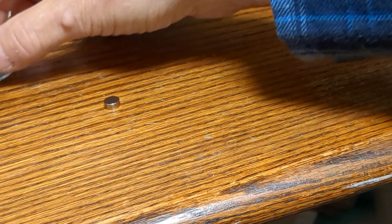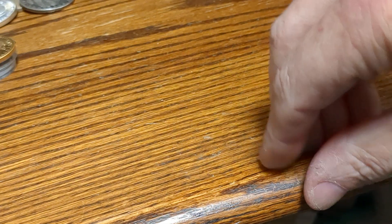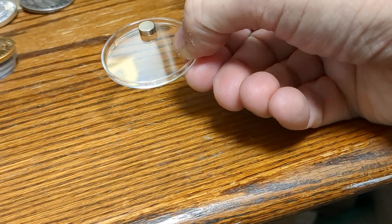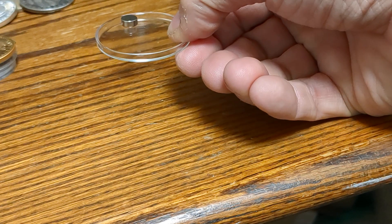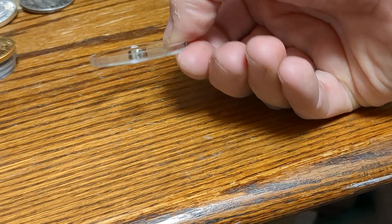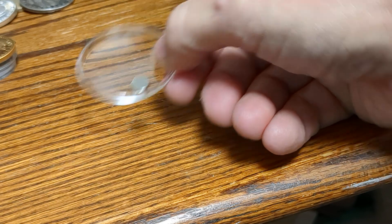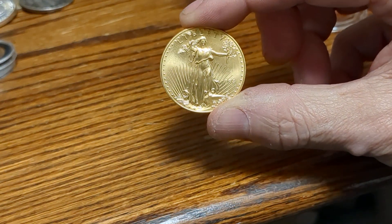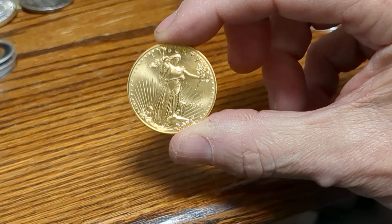Now by comparison, we'll put the magnet just on a smooth piece of plastic at about the same angle, so you can see how much quicker it moves. Now where you can really see this demonstrated is on a gold coin — this is, I think, a 1998 $50 American Eagle, 22 karat gold.